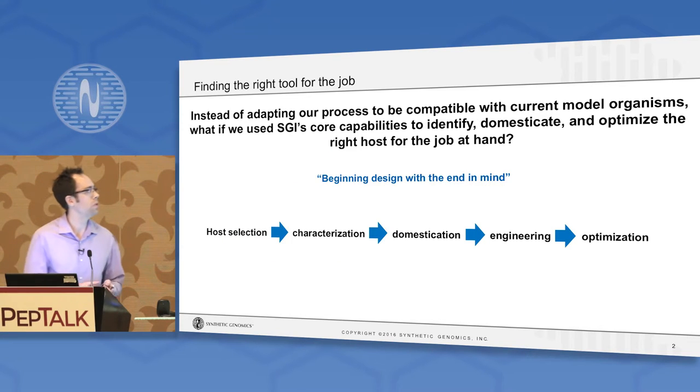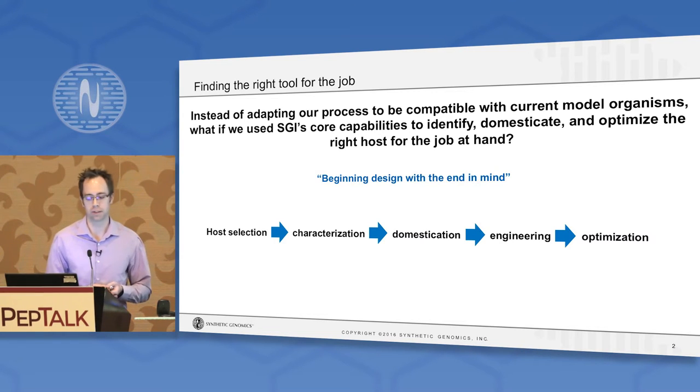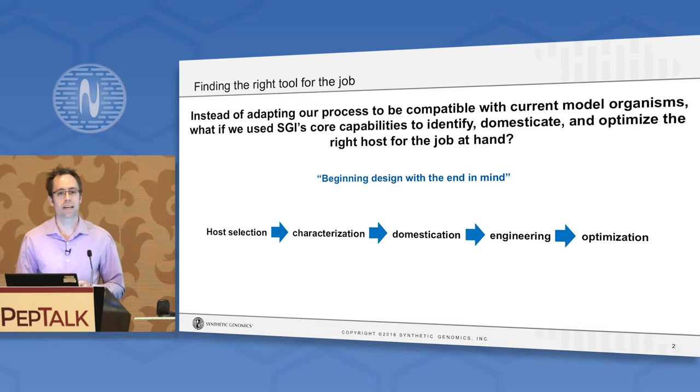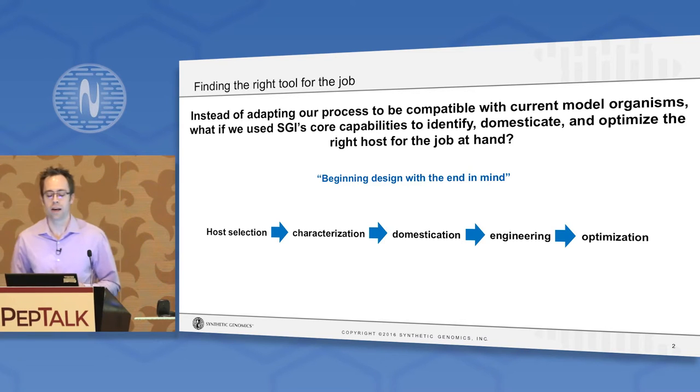So in our group, we started to ask the question: instead of adapting a particular biotech process to be compatible with current model organisms like E. coli, knowing their limitations, what if instead we used our core capabilities to identify, domesticate, and optimize an optimal host for the job at hand?